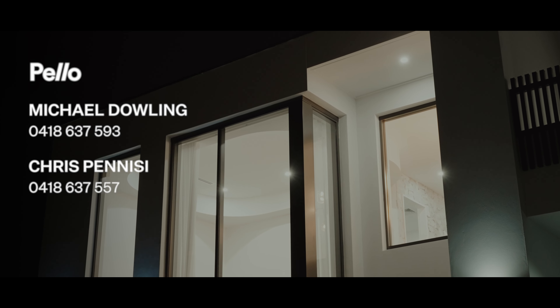Featuring 5.8 meter ceilings, natural stone products used throughout the property, as well as features such as American oak hardwood timber flooring — this is definitely a property that you must see.